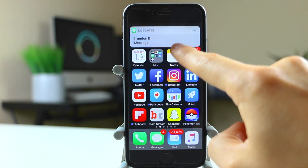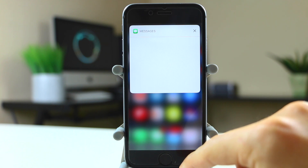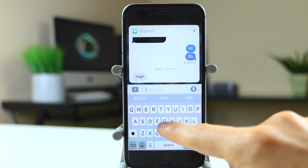Text message replying from the lock screen or home screen has been fixed. In beta 2 the keyboard would sometimes not show up or would just glitch out, but that has all been fixed with beta 3.